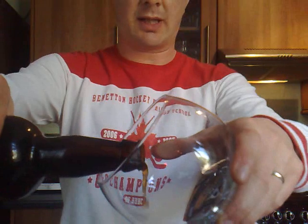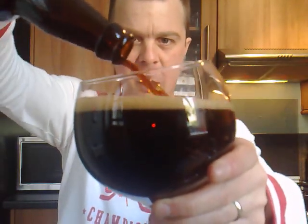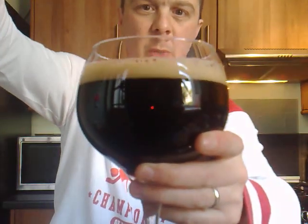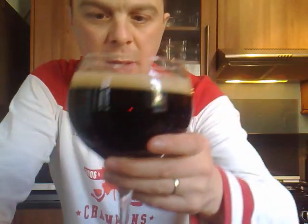Let's pour it out into the glass and see what it looks like. Oh, it's thick — very thick. It's a beautiful looking pint. I'd say this is a stout, without a shadow of a doubt. Lovely thick-looking beer, nice head, clinging to the glass, which is a good thing.